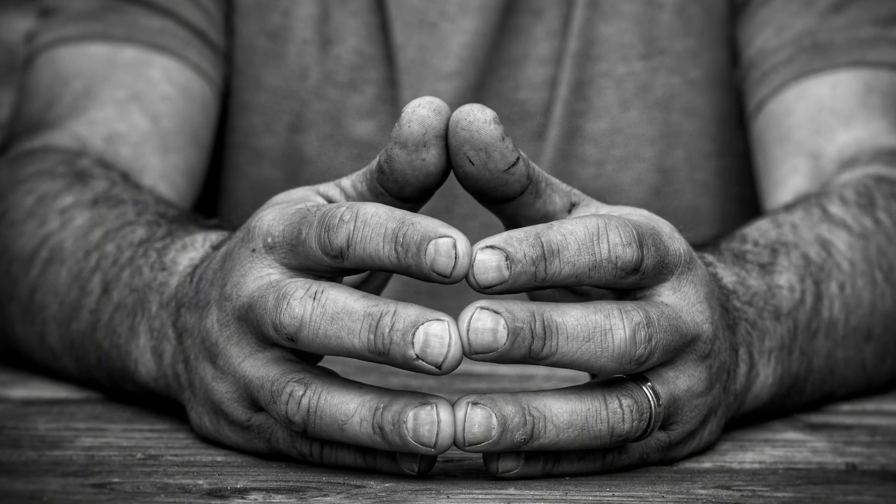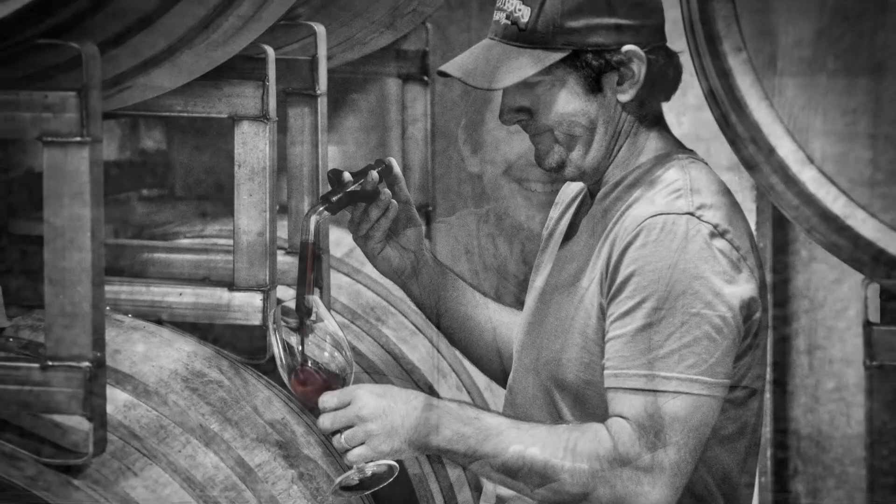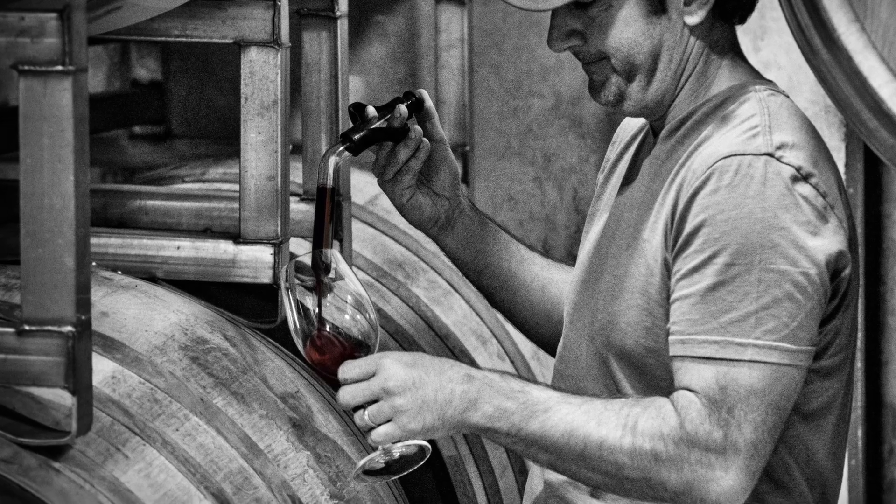Little did I know, heading up to see Matt at Linne Calodo, that I'd be spending the better part of the afternoon with him, getting the story of the winery and barrel tasting. Magnificent Paso Syrahs.